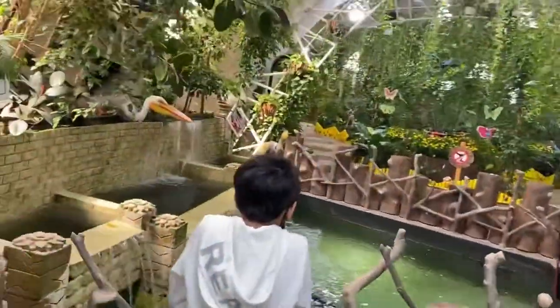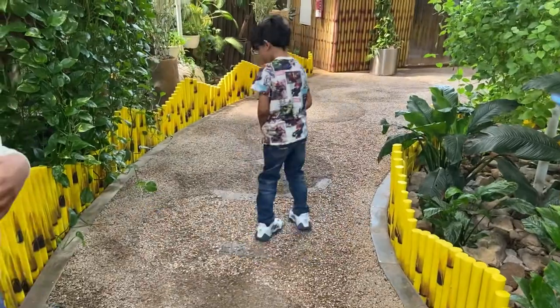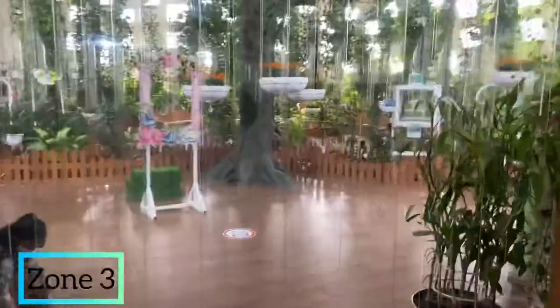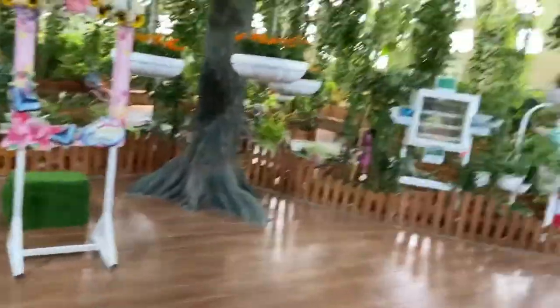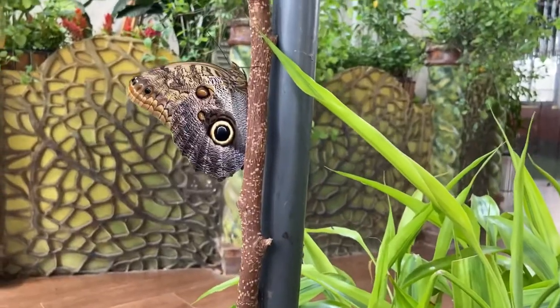This can be a fun and educational experience for kids, who will love learning about the life cycle of butterflies. Here you have an opportunity to see how a butterfly evolves through each stage.